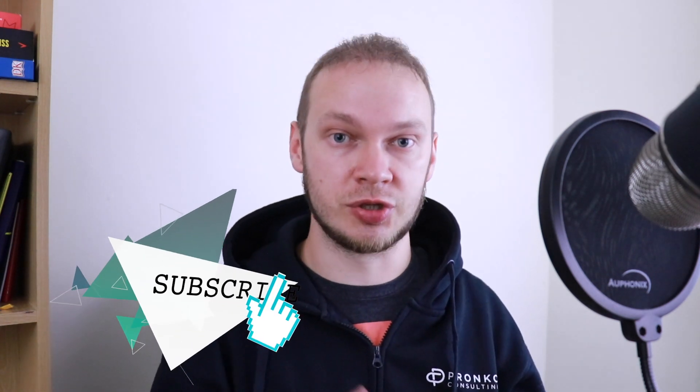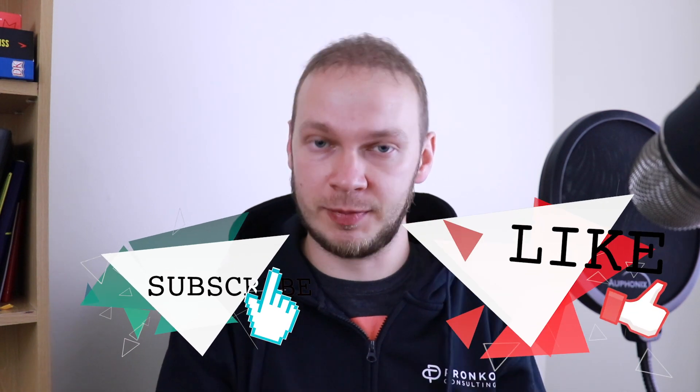That's all I wanted to share in this video as part of the release announcement. As you can see, the Magento team and Magento community work hard to improve the platform, and this release brings additional security and performance improvements. I encourage you to update your current version to Magento 2.3.3, test it before going to production, and enjoy one of the best e-commerce platforms in the world. Don't forget to subscribe, stay in touch, and I'll see you in my next video. Bye!